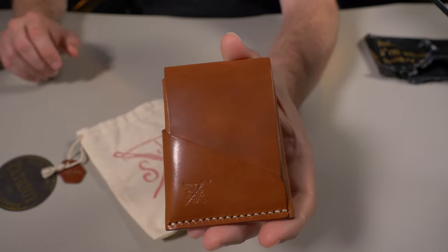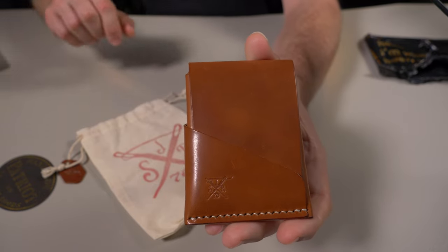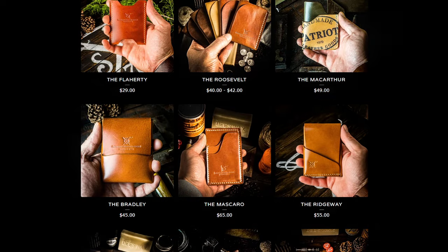It looks like Patriot Leather Goods has a theme going on with the names of their wallets. The Ridgeway is named after General Matthew Bunker Ridgeway, and they also have wallets called the Flaherty, the Roosevelt, the MacArthur, the Washington, the Adams — you guys get the idea.